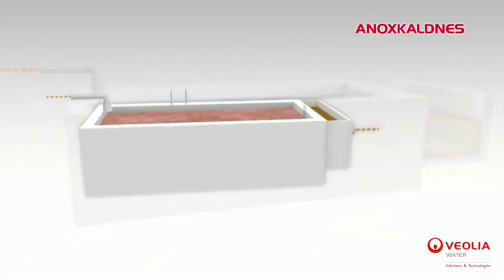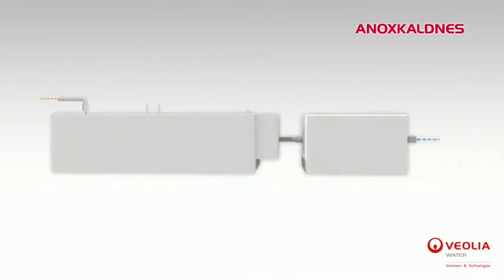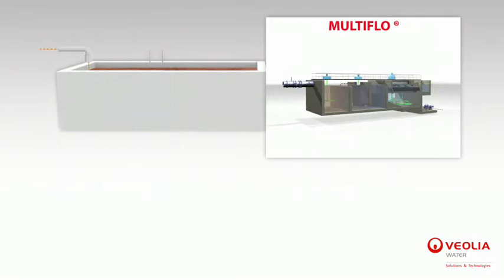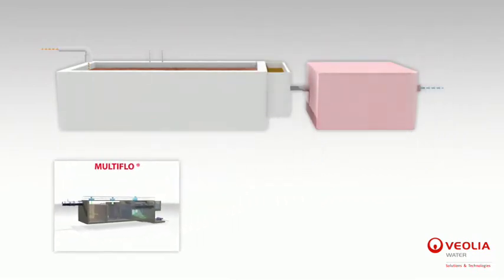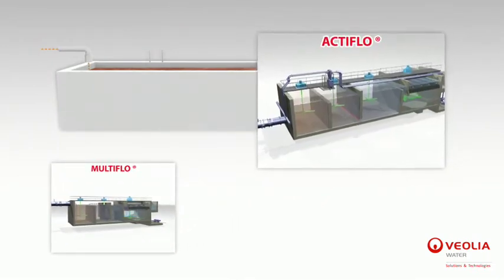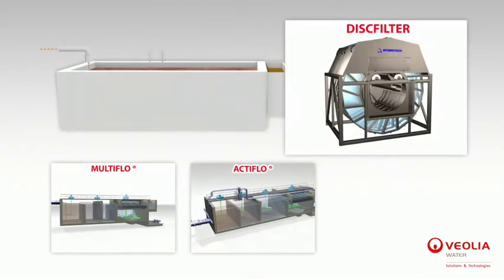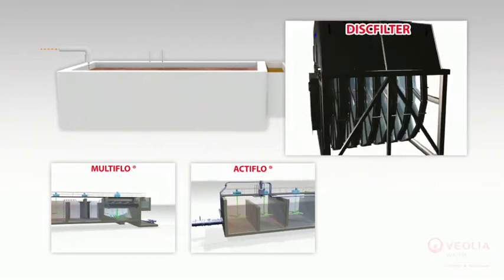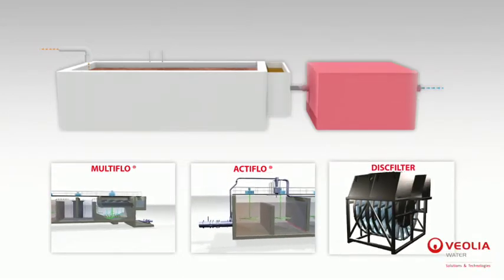Downstream separation is necessary in order to retain the excess sludge before the treated water is discharged into the environment. Multiflow Lamella settlers or Actiflow high-speed ballasted clarifiers are often used for that purpose. Another possibility is to replace the settlers with Hydrotech disc filters, which results in a very compact unit.